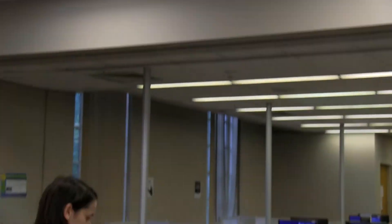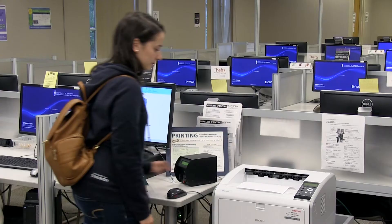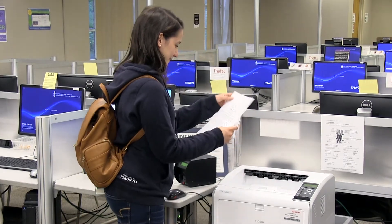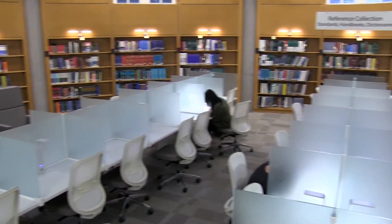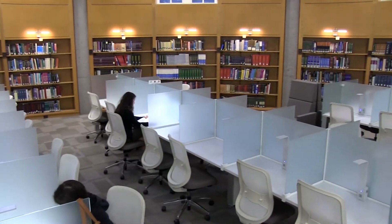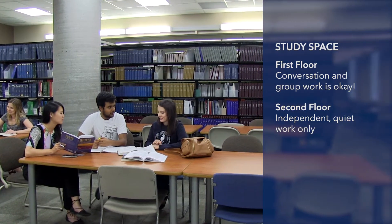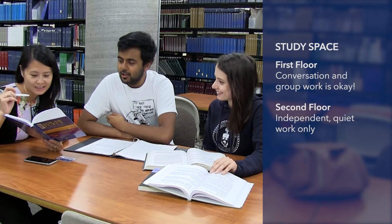Need to print? You can do that here too! Just send your print job using any one of our computers and use your t-card to release your job at the printing station. The library has a various selection of desks and study spaces for you to use, including personal workstations. You can also bring your friends, as conversation is permitted on the first floor of the library.